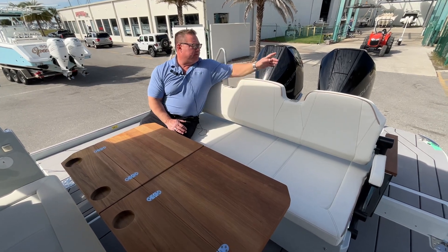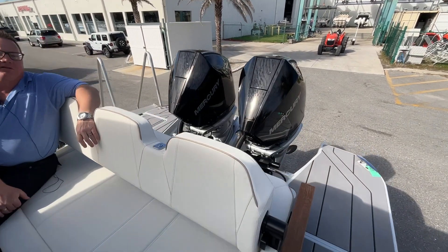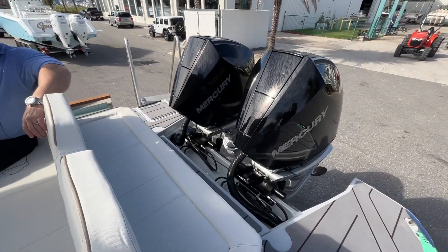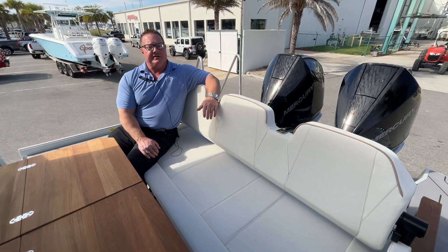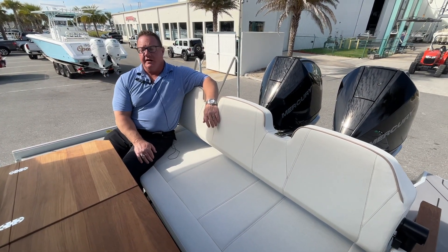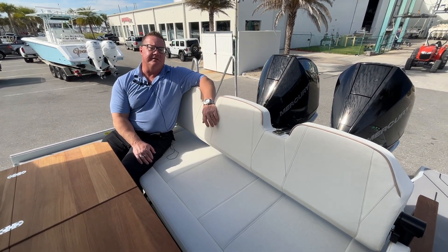Let's start with the power plant at the back of this boat with twin 300 Mercury joystick piloting engines. The joystick incorporates an autopilot and a skyhook feature, which is like a virtual anchor, as well as a bow thruster, making this 32-foot boat extremely nimble in any conditions.